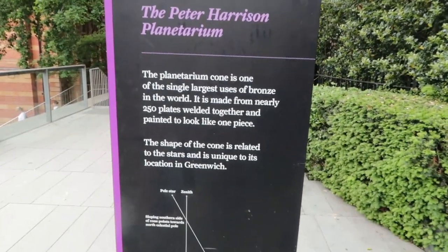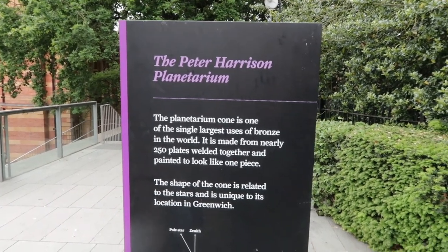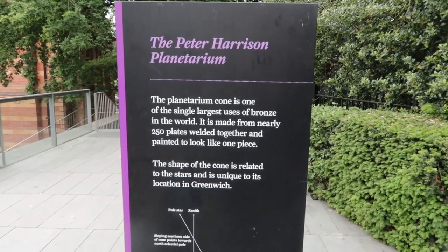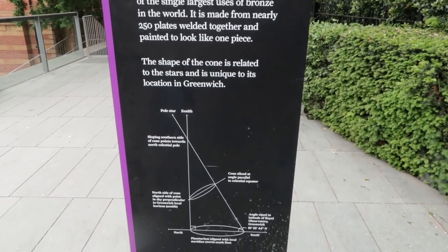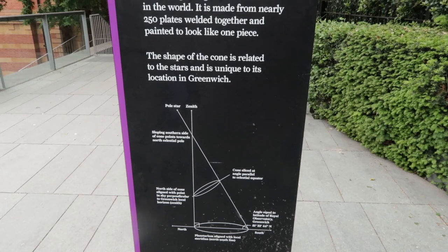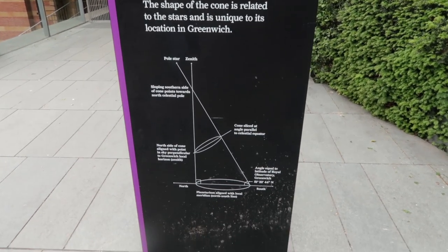The prime meridian was set by humans — it's not a natural object — and it was set in this spot about 140 years ago. It marks zero degrees longitude and is referenced by every geographical coordinate around the world.